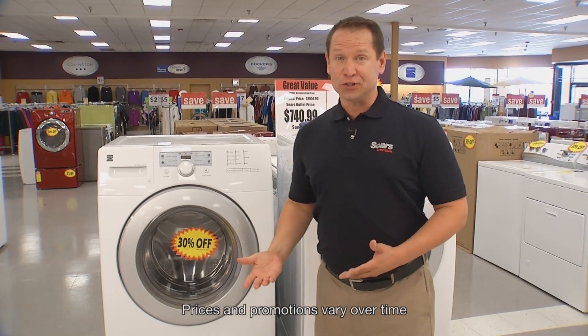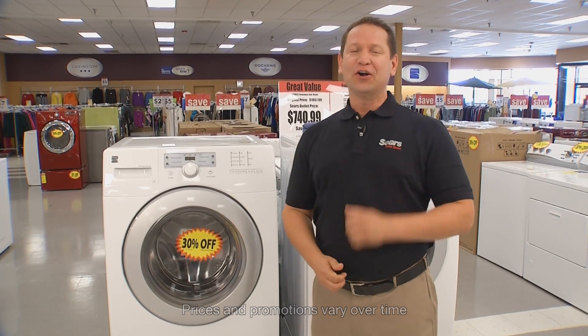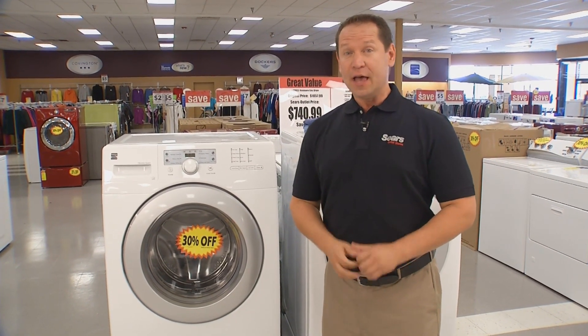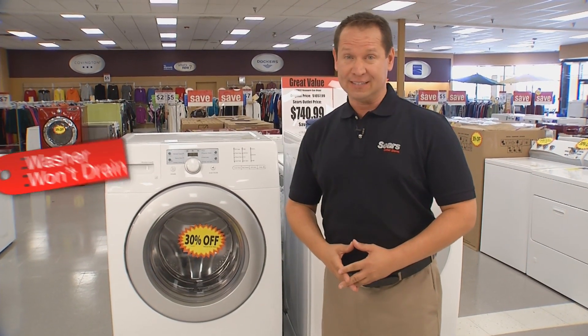When a washer doesn't wash as well as it should, things can get messy. However, sometimes there are easy fixes. Hi, I'm David from Sears Outlet Stores. If your washer isn't working, here are some questions you should ask before you run to call a technician.